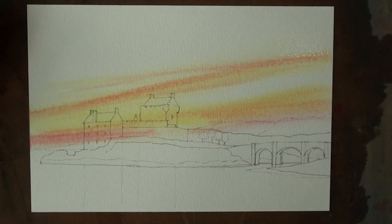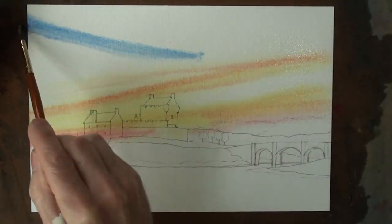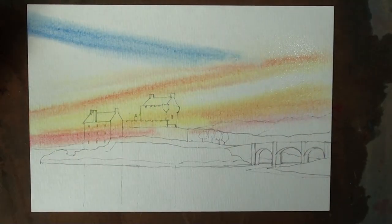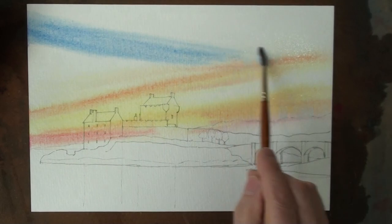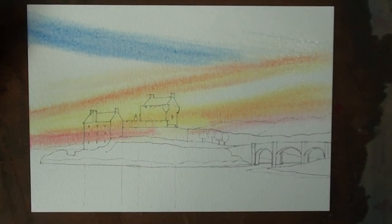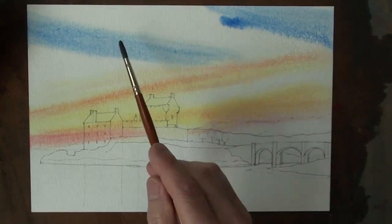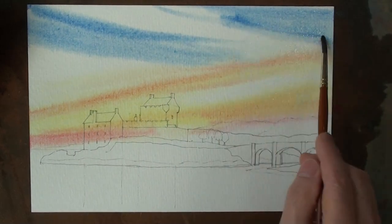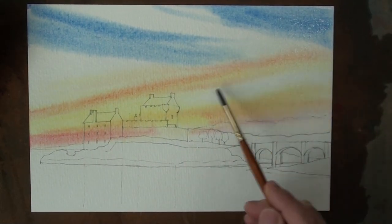There is blue higher up and blue lower down. Higher up there is ultramarine, cerulean blue, and a cerulean blue mixture. This is close to twilight and therefore quite dark colours higher up, and a little bit lighter lower down.